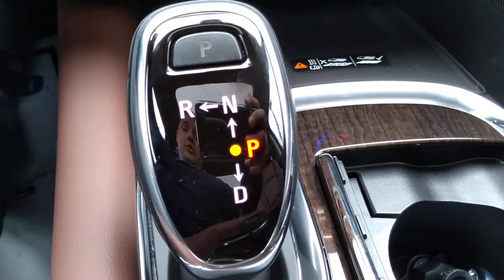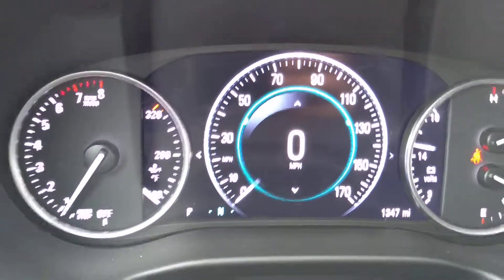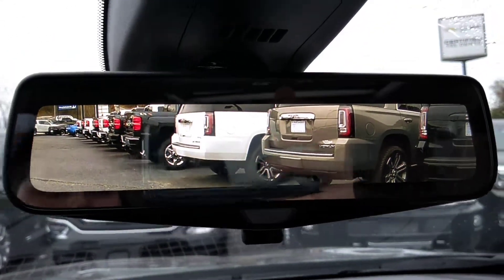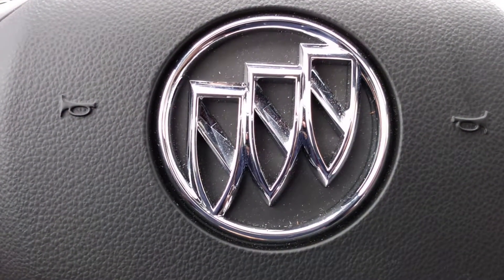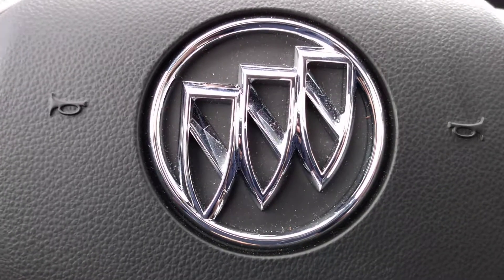Your electronic precision shifter, also has the camera in the rearview mirror. Once again, this is Brian with Jimmy Britt Chevrolet — give me a call at 706-453-2500.